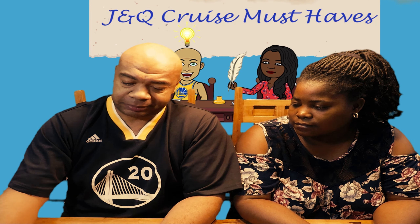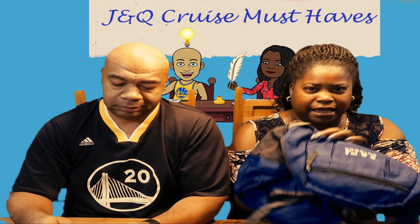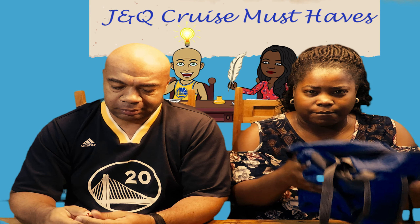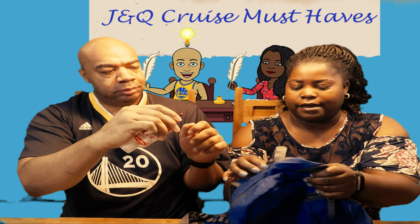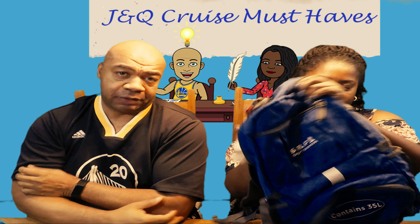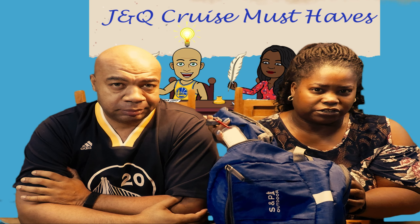Tying onto that — make sure you have a really nice backpack that's comfortable for you. This one compacts, so it's easy for packing. It's perfect for excursions, and you can actually clip your hand sanitizer right onto the side so it just hangs off. For me, a backpack was essential for going on excursions.